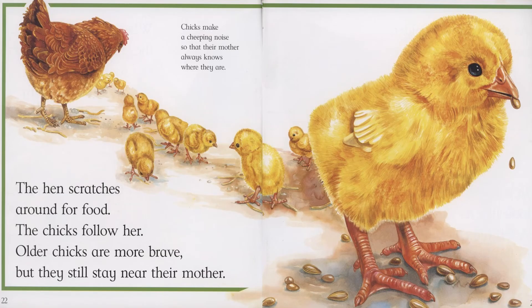The hen scratches around for food. The chicks follow her. Older chicks are more brave, but they still stay near their mother. Chicks make a cheeping noise so that their mother always knows where they are.